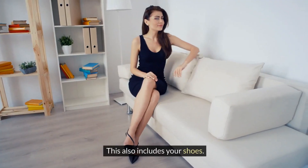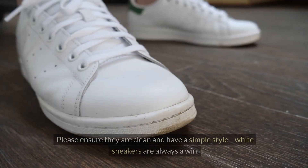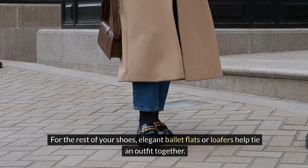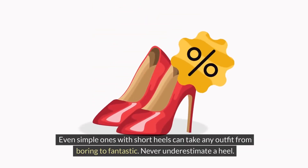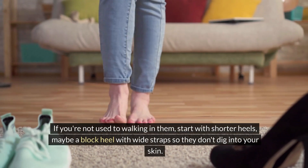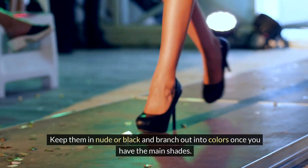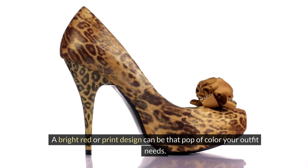This also includes your shoes. Don't throw away all your sneakers, but it might be time to limit how often you're wearing them. Please ensure they are clean and have a simple style — white sneakers are always a win. For the rest of your shoes, elegant ballet flats or loafers help tie an outfit together. This, of course, includes heels. Even simple ones with short heels can take any outfit from boring to fantastic. If you're not used to walking in them, start with shorter heels, maybe a block heel with wide straps. Keep them in nude or black, and branch out into colors once you have the main shades. A bright red or print design can be that pop of color your outfit needs.